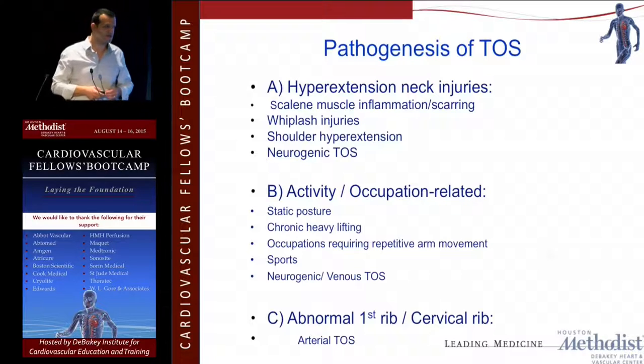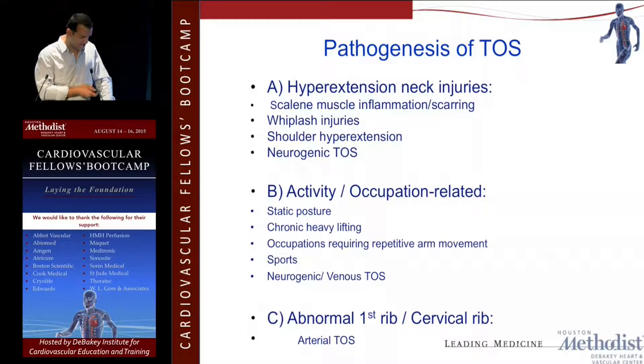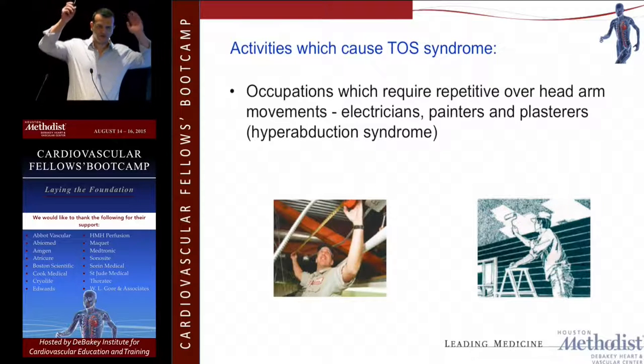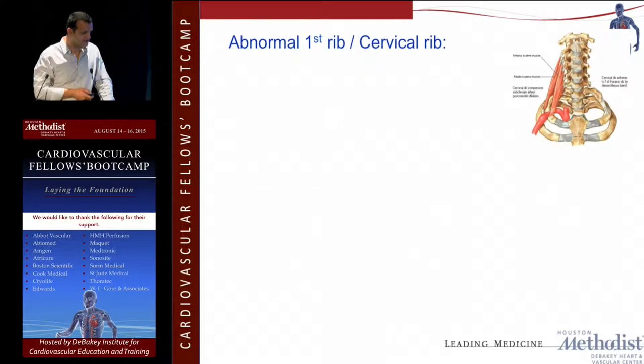When you're seeing these patients, you really want a detailed history and physical. Ask whether it's related to a hyperextension neck injury, activity and occupation, or abnormal structures compressing one of these structures. Patients who have what we call static postures — sitting at a desk all day on the computer — can have some of these problems. Also think about any activity or work requiring hands above the head for extended repetitive periods, and consider athletes: pitchers, volleyball players, swimmers.